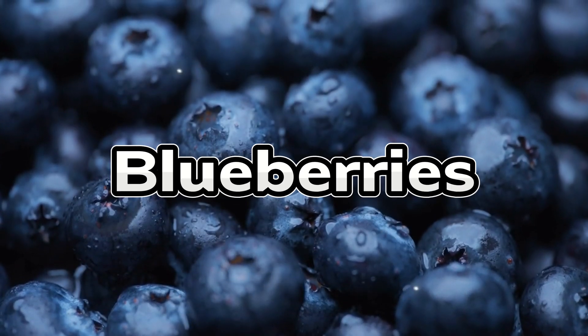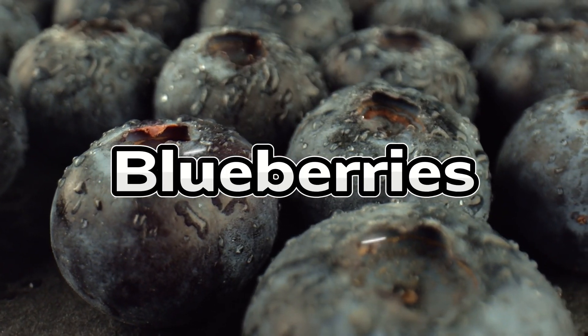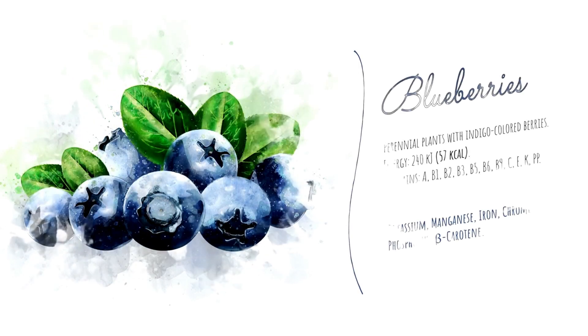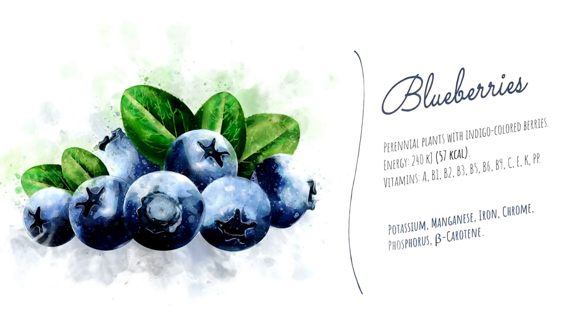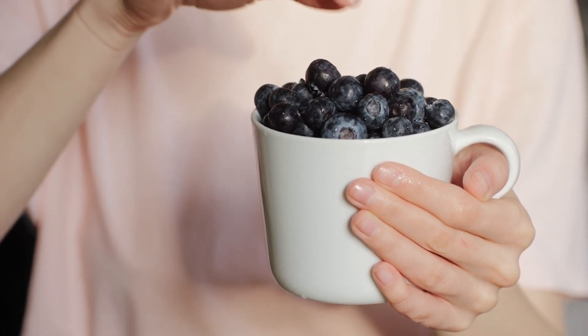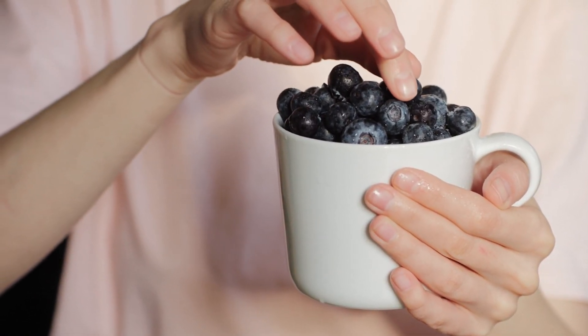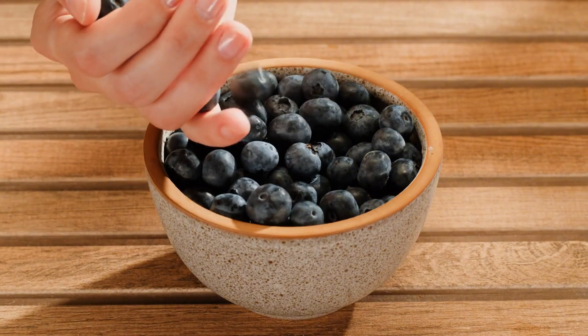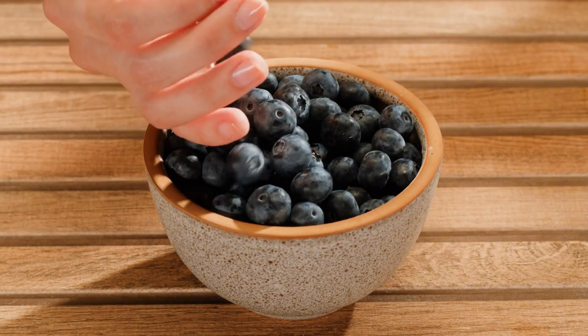Coming in fourth are blueberries. The tests found they caused only a gentle rise in blood sugar, likely due to their low glycemic load, high anthocyanin content, and moderate fiber. Blueberries also support brain health and reduce oxidative stress. Enjoy about half a cup as a snack, stir into oatmeal, or mix into a salad for a blood sugar-friendly boost.